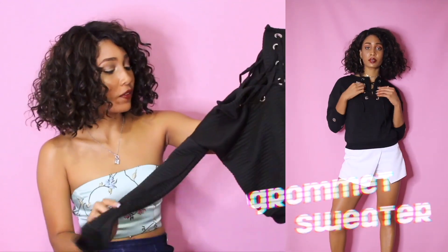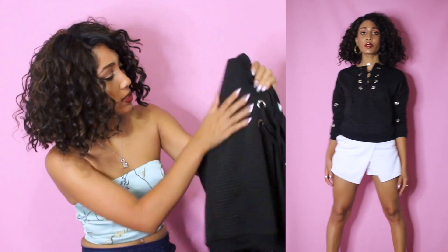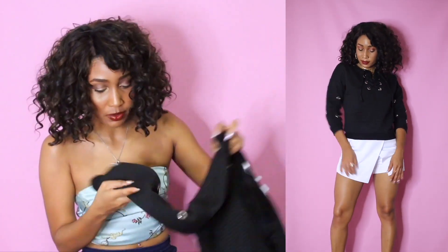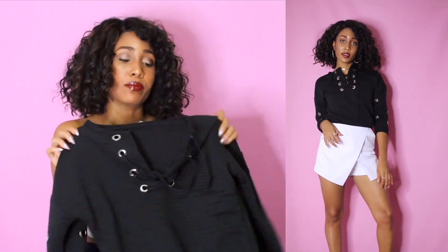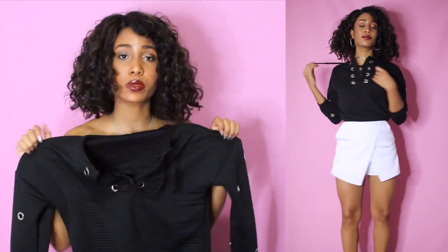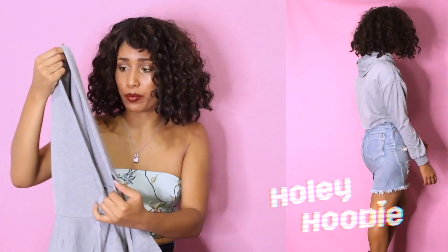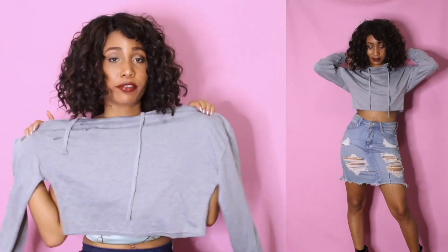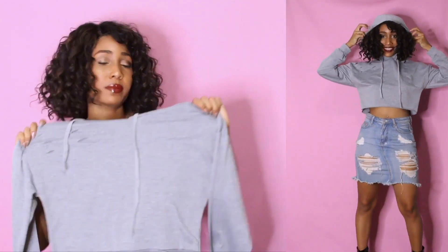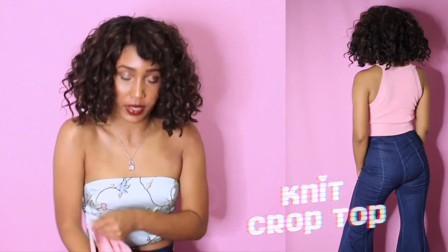Another cute item I got for the fall is this grommet sweater. I love it because it laces up in the front and you can adjust it however you want. I like the material — it's actually made pretty well, it's got this ribbing and the grommets are a really cute detail. Grommets are extremely in this season. I've been eyeing a grommet belt for a while, so I'm just gonna be grommeted out to the max. I probably should have washed it before this haul, but I'm sure after washing it'll look even better.